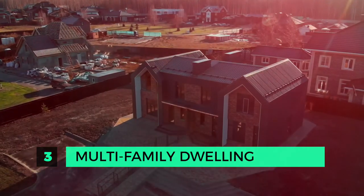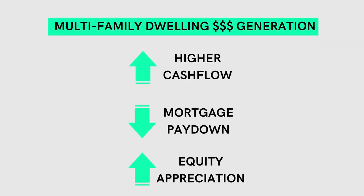Number three: a multifamily dwelling, which would be defined as a duplex, triplex, fourplex, and sometimes a five-unit building. Anything over five units is generally considered an apartment building, which is a different category. I like multifamily dwellings because in most cases you have a single building envelope — roof, heating system, yard, driveway, and structure to maintain — but you have multiple revenues to support all the costs. It's also great for vacancies: if you have four units and one is sitting vacant, you still have three additional revenues to cover expenses. Multifamily dwellings generally have higher cash flow, will still get mortgage pay down, and you should see similar equity appreciation to a single family dwelling if situated in a good residential neighborhood.